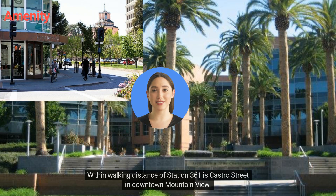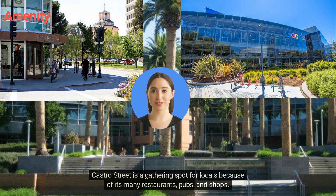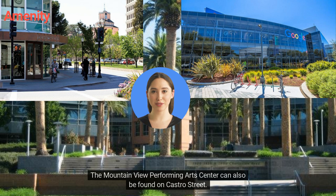Within walking distance of Station 361 is Castro Street in downtown Mountain View. Castro Street is a gathering spot for locals because of its many restaurants, pubs and shops. The Mountain View Performing Arts Centre can also be found on Castro Street.